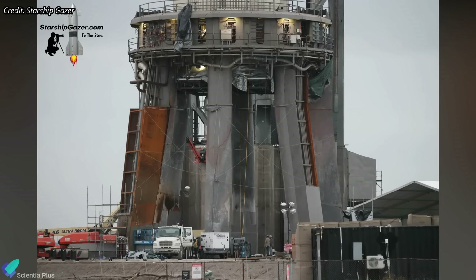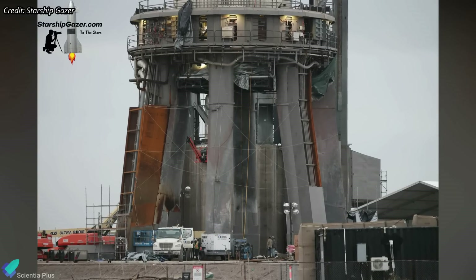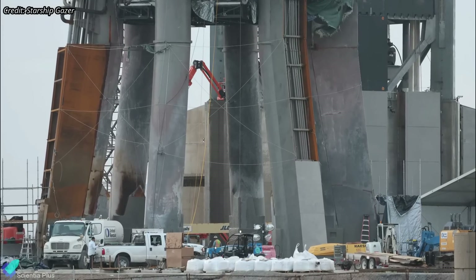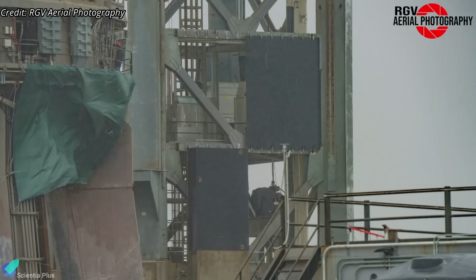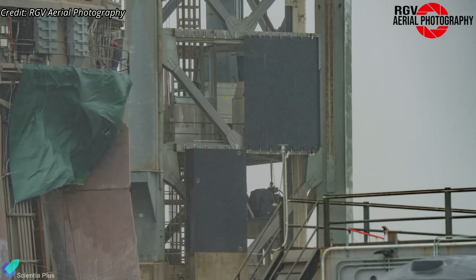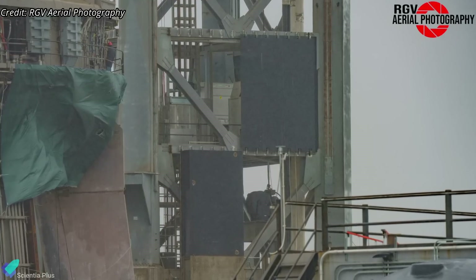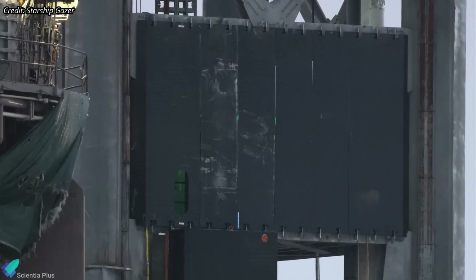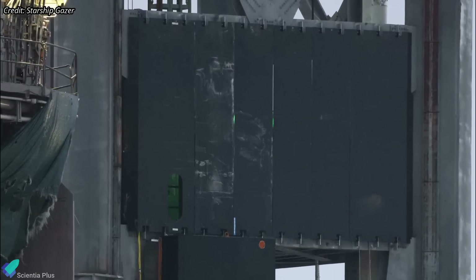Work is also being done to repair the orbital launch mount, whose plumbing was roasted during the 14-engine test. Teams are currently in the process of installing shields that will fully cover the plumbing to protect it during future tests. Installation of cladding over the launch tower to shield the plumbing, electronics, and other sensitive components from Raptor engines is progressing. Gaps can be seen between each cladding, most likely to compensate for the thermal expansion that will occur due to the intense heat during static fire tests and launches.